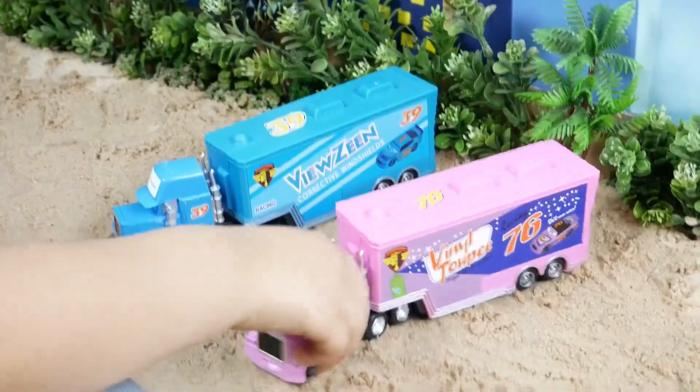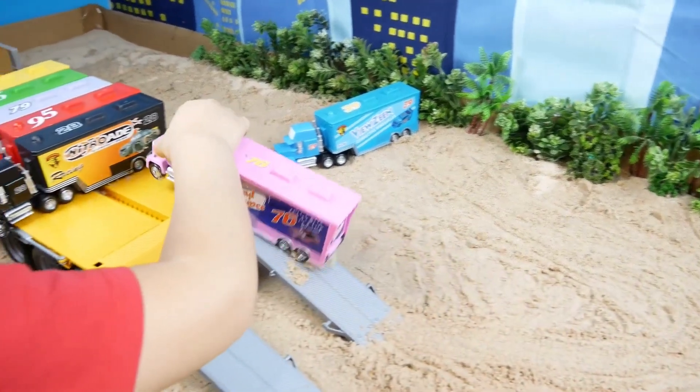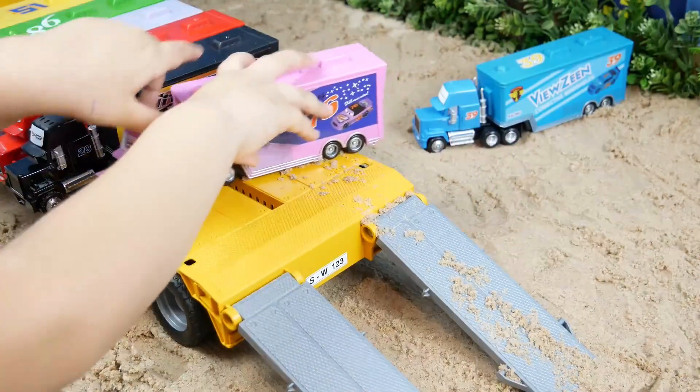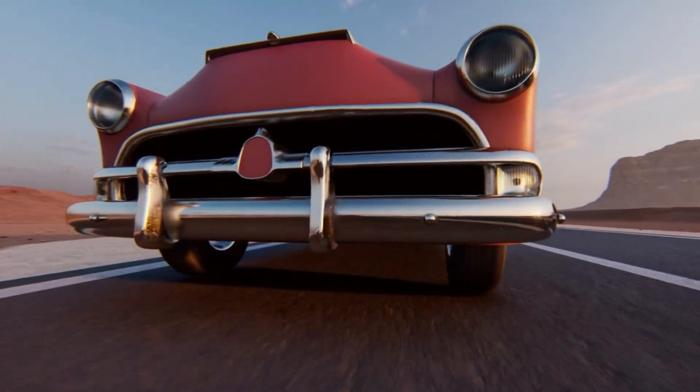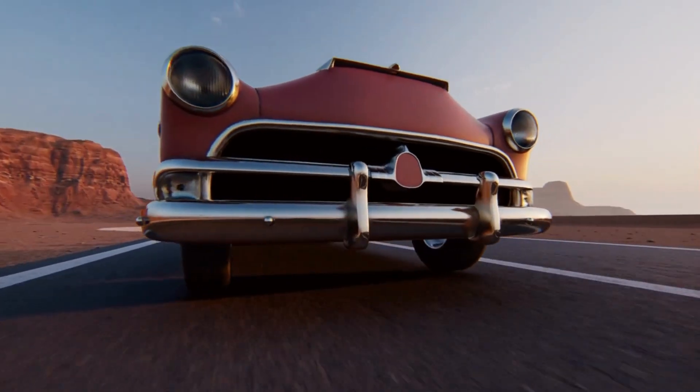I have never seen a pink truck. Yes, this truck is pink. This car is pink. Did you like it? I know you did.